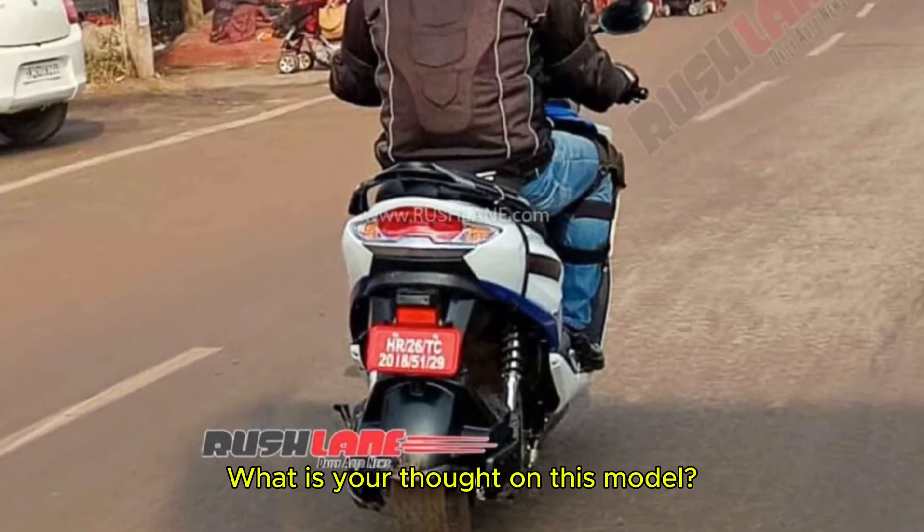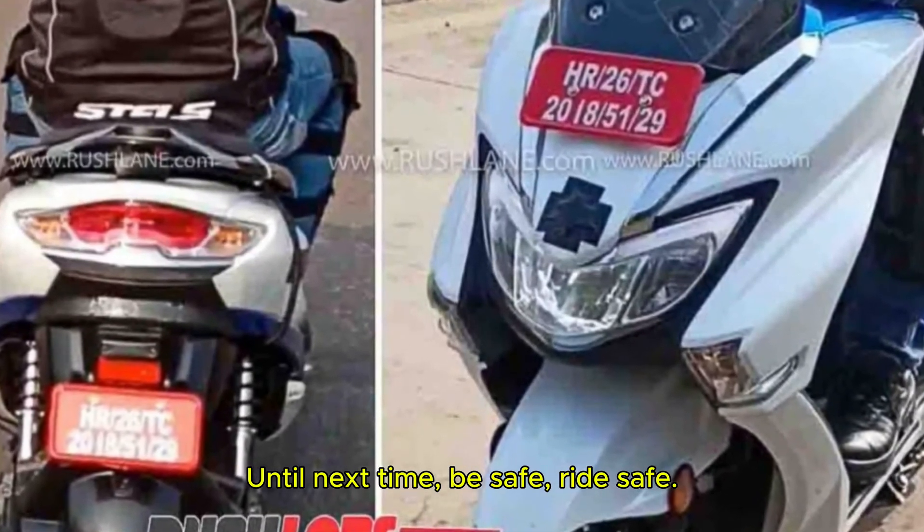So that's the video for now. What are your thoughts on this model? Please mention that in the comment box below. Until next time, be safe, ride safe.